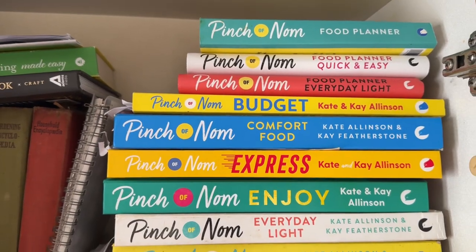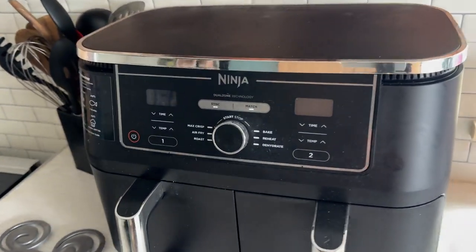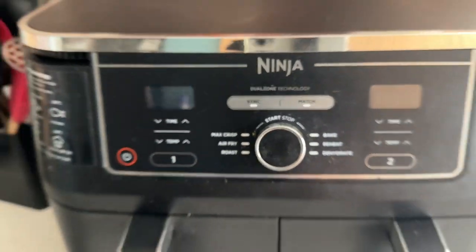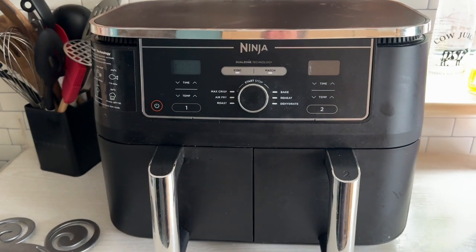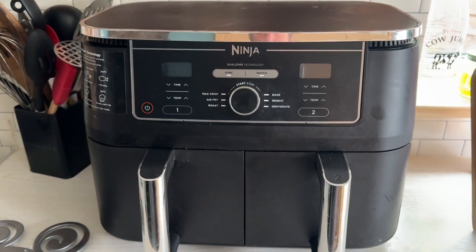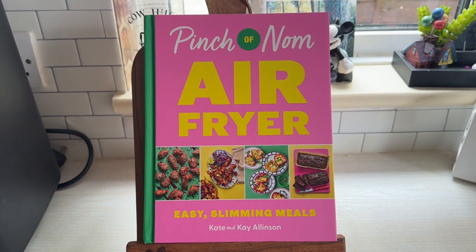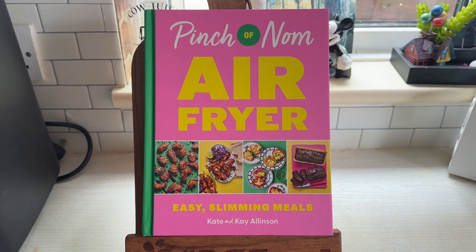What's even better than Pinch of Nom is Wanda loves her Airfryer — the Ninja Dual Zone Technology Air Fryer. So imagine Wanda's excitement when we bring out this: Pinch of Nom Air Fryer, Easiest Ever Meals. She can't contain her excitement.